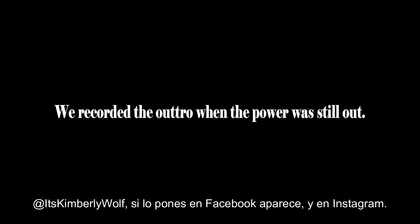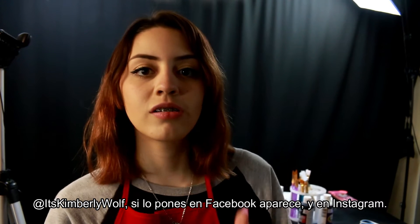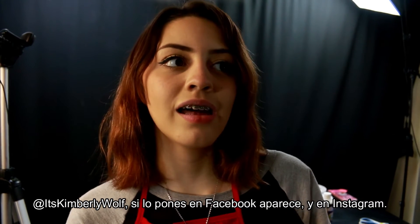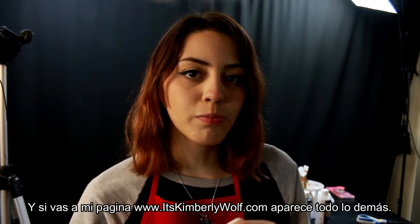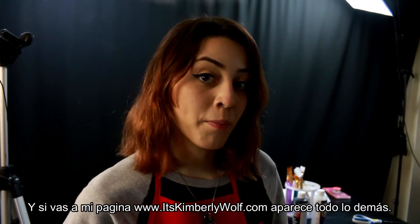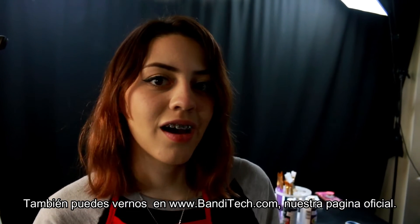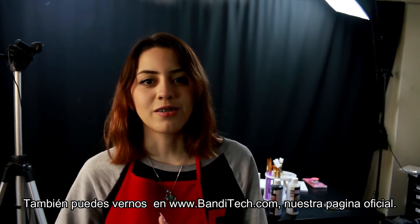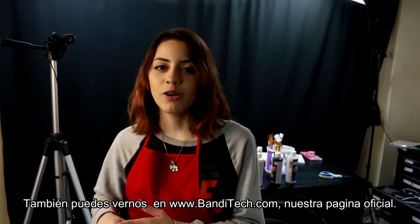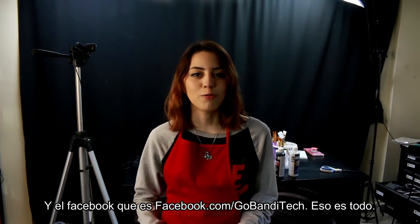If you put Facebook slash ItsKimberlyWolf, it will take you to my page on Facebook and my Instagram. And if you go to my official website, which is www.kimberlywolf.com, it will appear. Also, you can check out BandiTech.com — that's the official website. And also Facebook slash BandiTech to take you to the Facebook page.